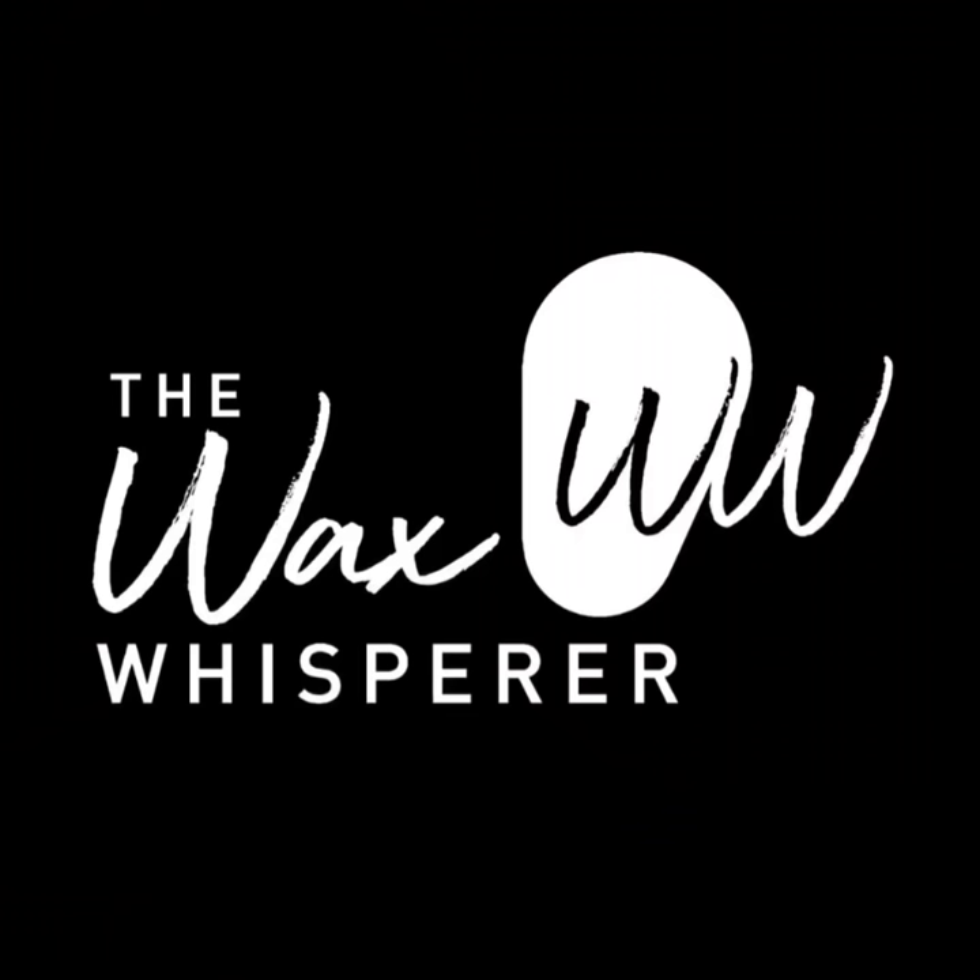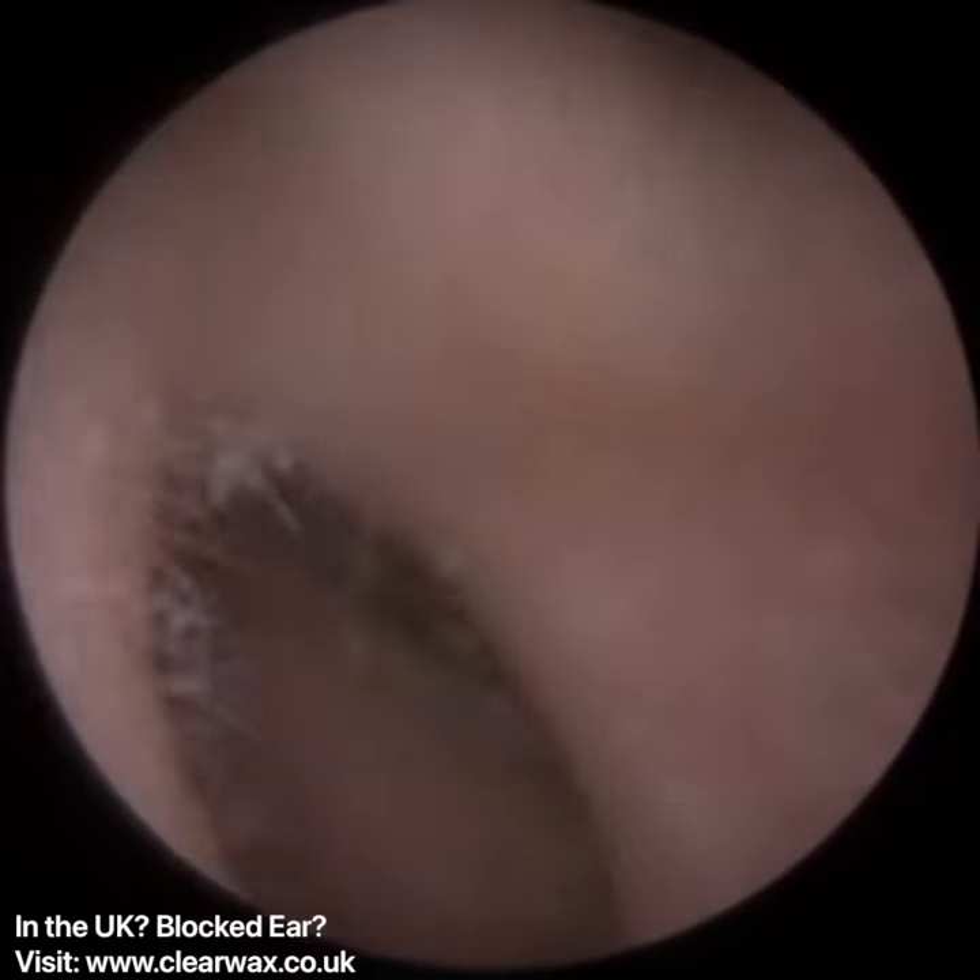Hi everyone, this is Mr Neil Writeter, also known as the Wax Whisperer. Thank you for joining me in my latest video.